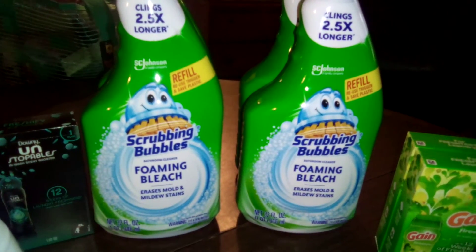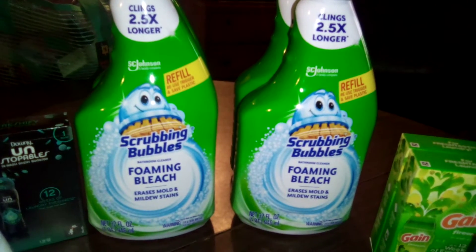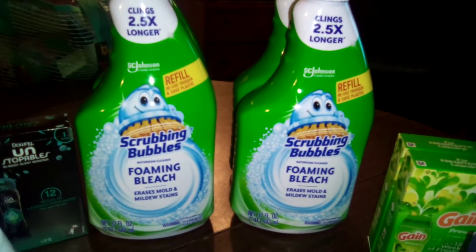Hey, welcome back to the channel! Get on down to your local Dollar Tree store — the dollar and 25 cent store, y'all.